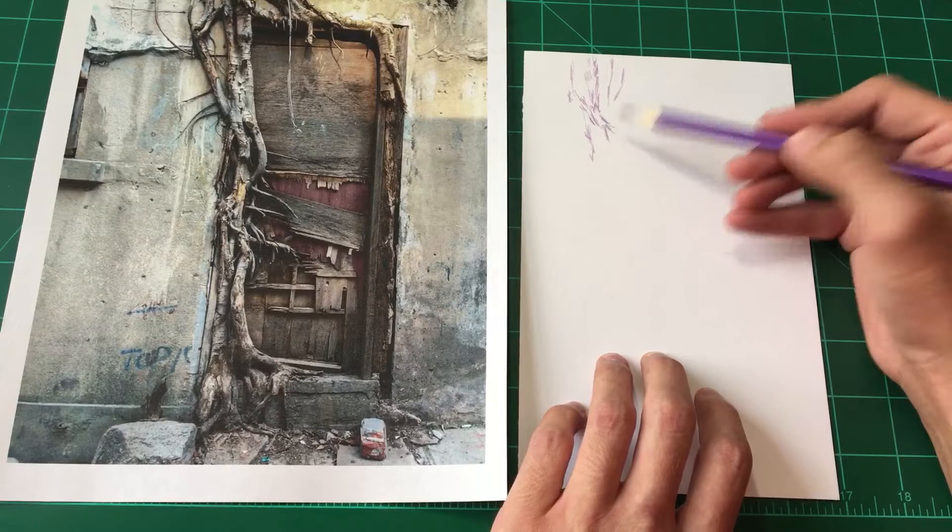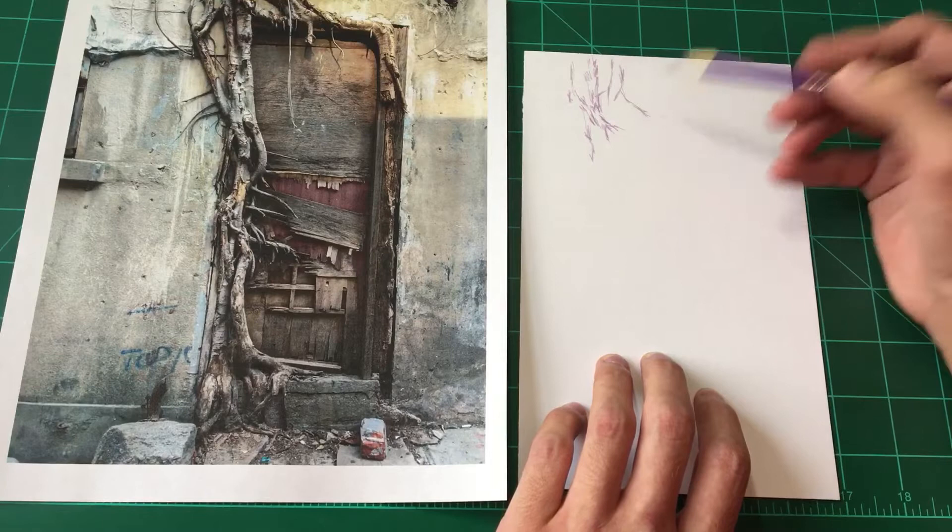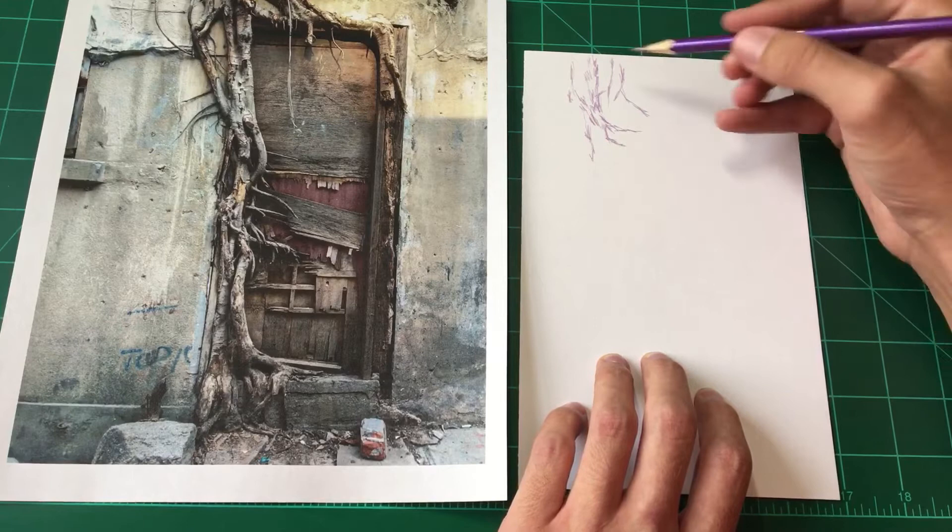But before I get into talking more about this door, I just want to say thank you for all the amazing responses to the first episode of Arts and Farts. I'm very excited about this series — it's something I'm very, very happy about and excited to do more of because I enjoy it.